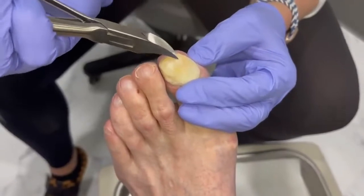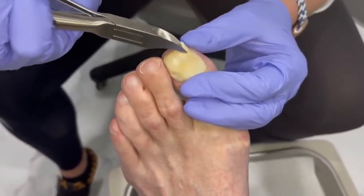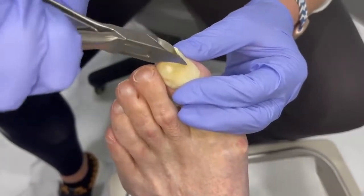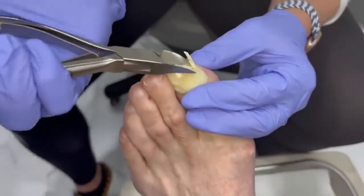How long have you been using the Penlac over here? A year. So what I'm seeing is a ton of buildup, and honestly I'm pretty excited to see what's under here, because I have no idea.